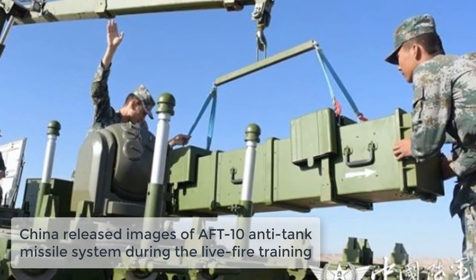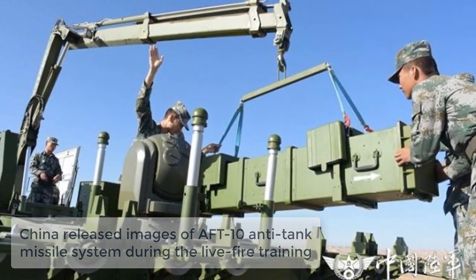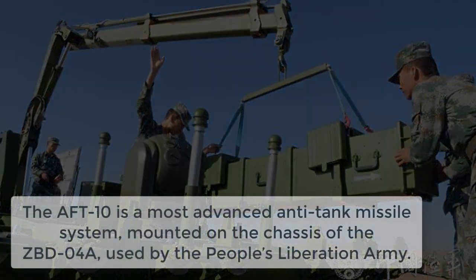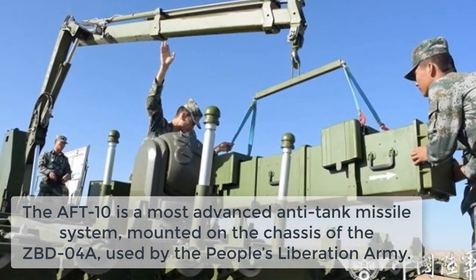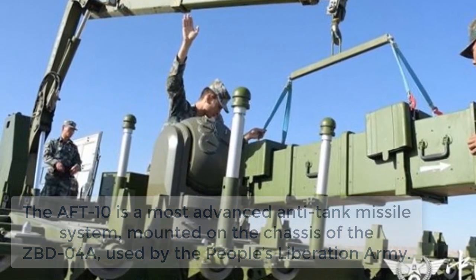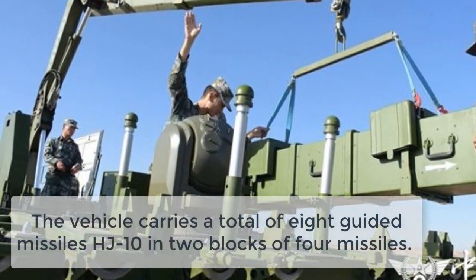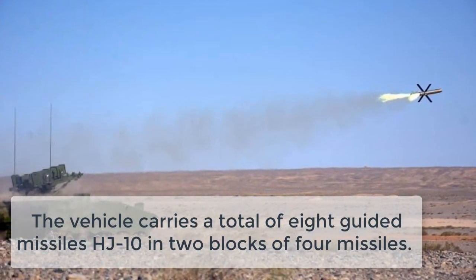The ARF-10 anti-tank missile vehicles attached to a brigade with the Polar Army's 76th combined core fire missiles downrange during live-fire training on September 20, 2017. The ARF-10 is a most-advanced anti-tank missile system, mounted on the chassis of the ZBD04A, used by the People's Liberation Army.